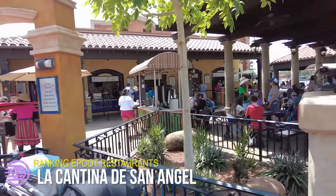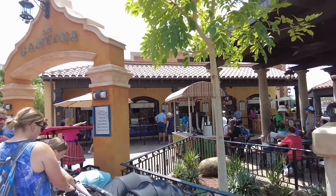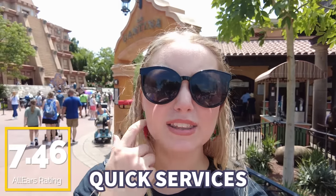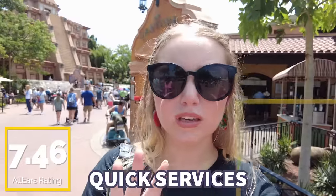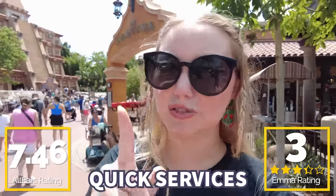We've made it over to Mexico for our next quick service, and that is La Cantina de San Angel. This is a fan favorite quick service for a reason — it has the classics: tacos, nachos, empanadas, churros, and even a churro sundae. It's good and consistent, pretty good quality, and you guys gave it a 7.46 out of 10 on AllEars reviews. I think I'm going to give it three tacos out of five — I like the tacos and nachos here a lot, but I don't stop here all that often.